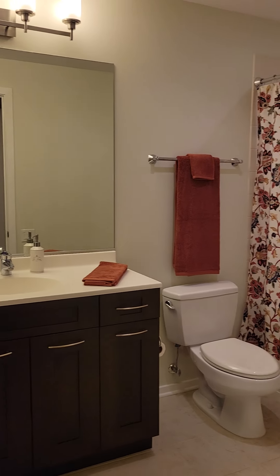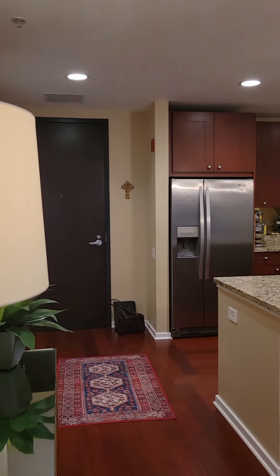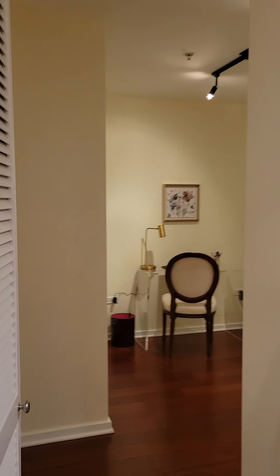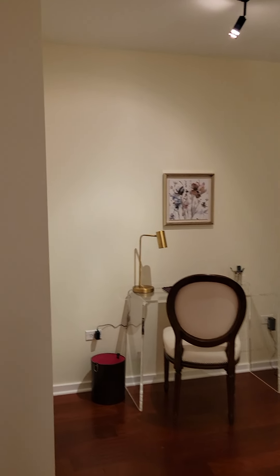Nicely updated bathroom. Pantry. And here's the den that's off the kitchen area — it's a super nice to have now, with so many people working from home.